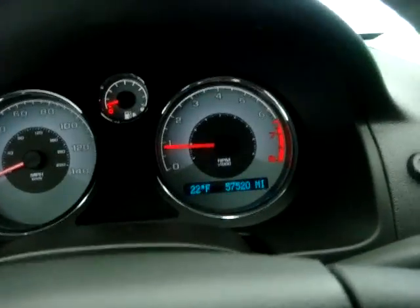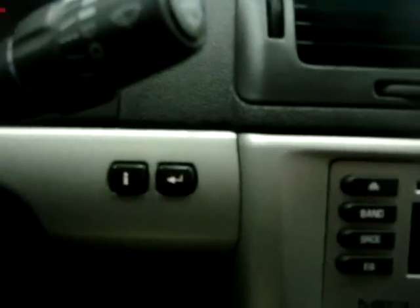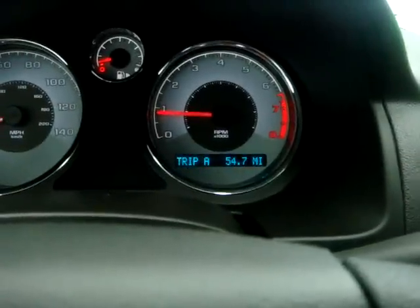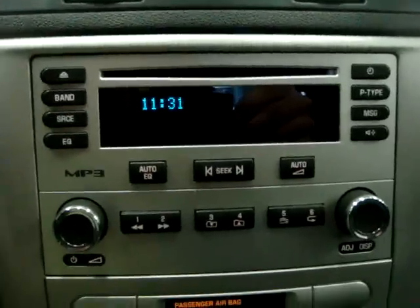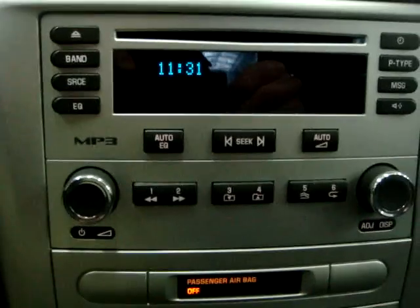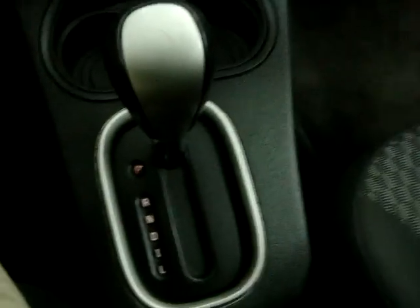57,520 miles. Needs a little gas, but we can take care of that. Information center — triple odometer, fuel range. Average speed is 20 miles an hour, fuel economy was showing 11 but since we're sitting still, it's going off a zero average. MP3 CD player. Climate control. Automatic transmission.